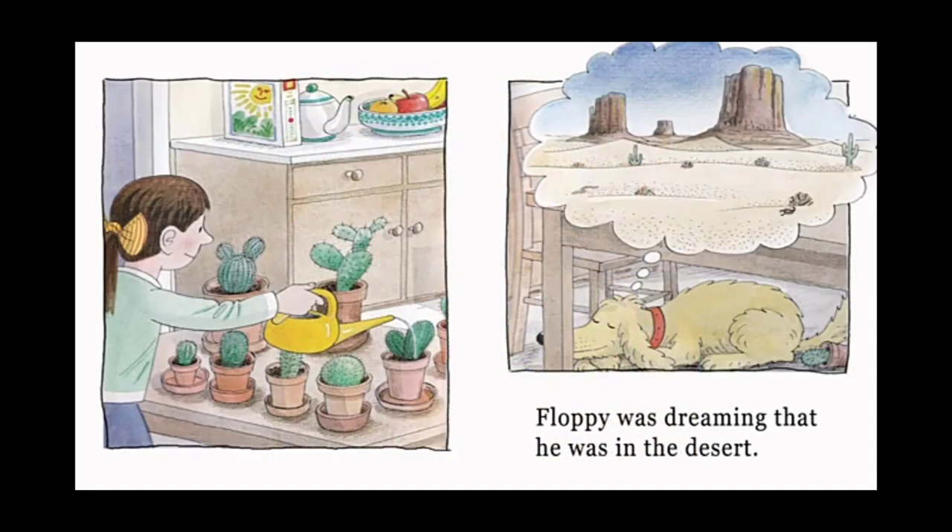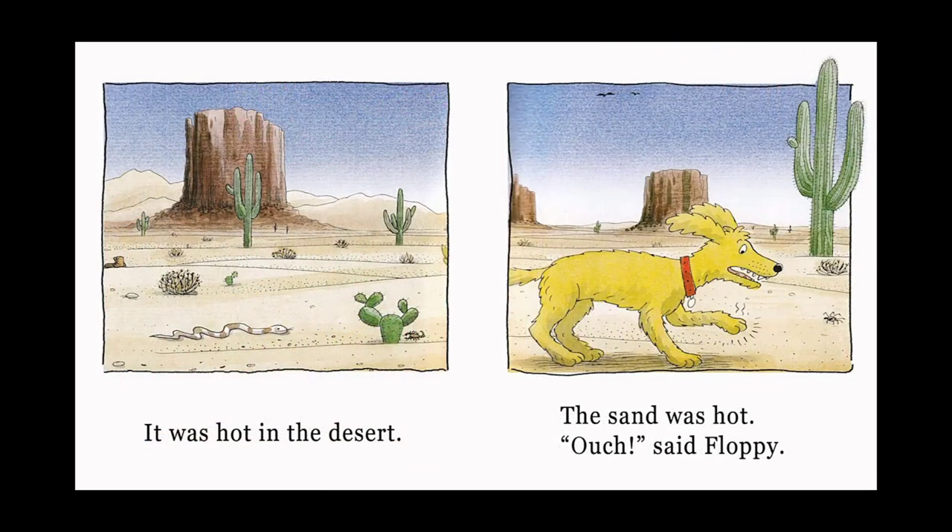Floppy was dreaming that he was in the desert. It was hot in the desert. The sand was hot. Ouch! said Floppy.